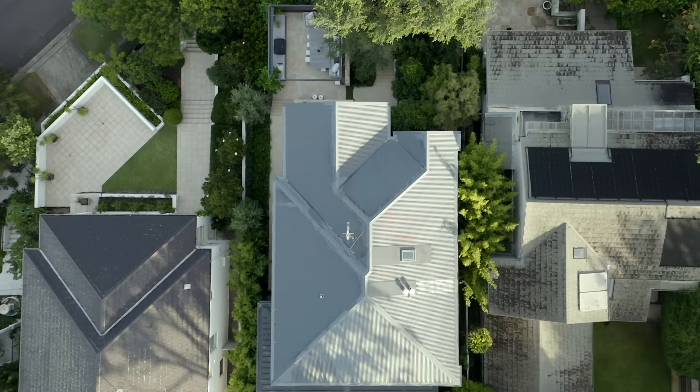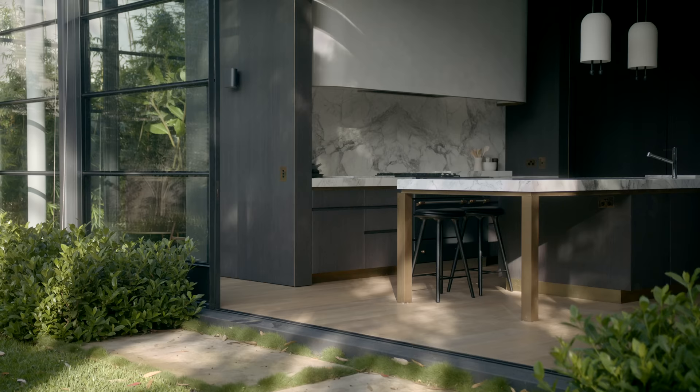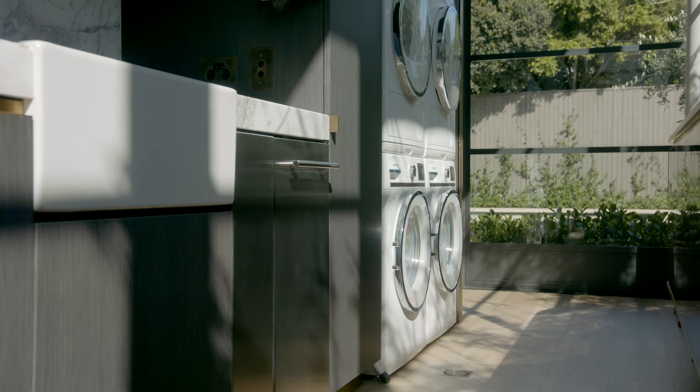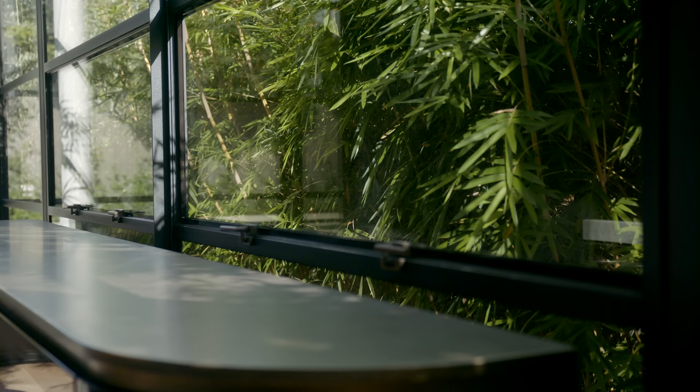The steel and glass pavilion was an addition that was almost the opposite of what was previously here. There was a lean-to which was very dark, unfriendly, and quite internally focused. We wanted to flip that and open the space right out to the garden, maximising the connectivity to the surrounds and to the landscaping.